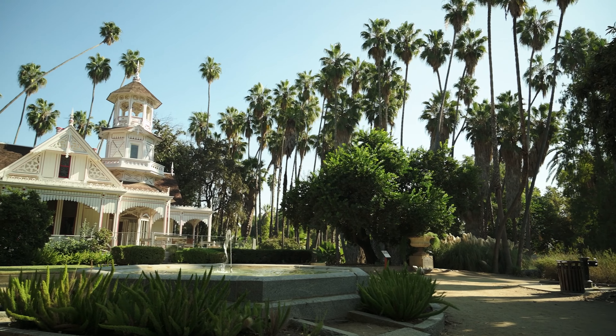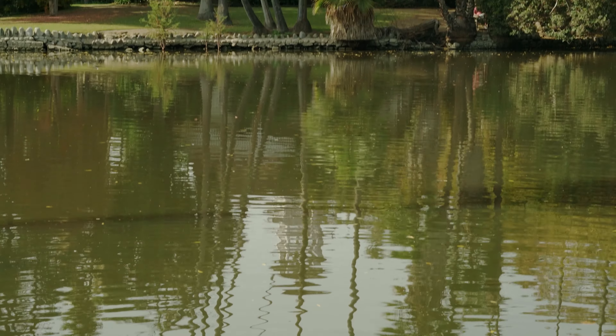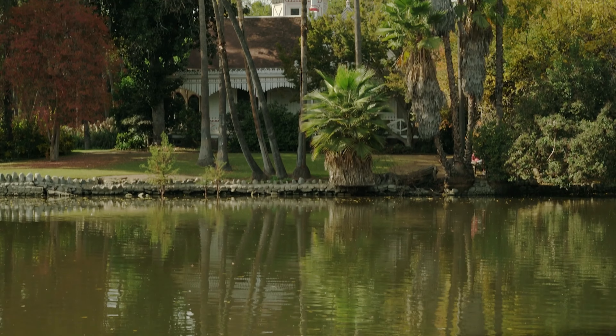I'm Mitchell Hearns Bishop, the Associate Curator for the Nonliving Collections here at the Los Angeles County Arboretum and Botanic Garden. This building will be familiar to many of you from television and film, most notably Fantasy Island. The Parks and Recreation Department actually has a number of really remarkable buildings that we are the custodians for.